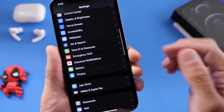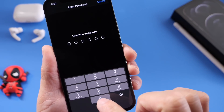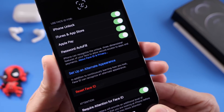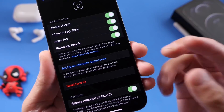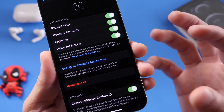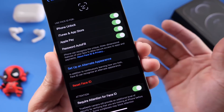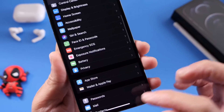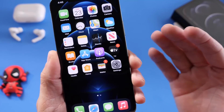Another thing I always recommend: after you set up Face ID, go to Face ID & Passcode, enter your passcode, and you'll see 'Set Up an Alternate Appearance.' This allows you to set up a secondary person to unlock the device, or you can scan your face a second time to make Face ID a lot faster and more responsive. I always set up the alternate appearance and scan my face a second time — definitely something to consider after setting up your new iPhone.